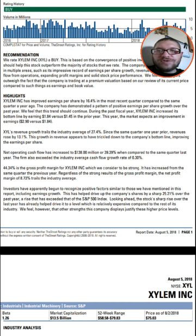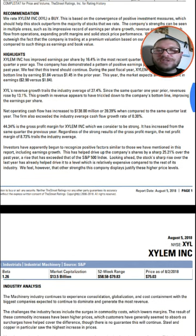They're also showing positive earnings per share growth over the last year as well. They're increasing their bottom line by earnings of $1.84 versus $1.45 prior, and they're expected to be $2.96 in the future. That's going to be a nice earnings per share for this company. Xylem's revenue growth trails the industry's average of 27% — it rose only 13%, which isn't too bad; it's still growing slowly.